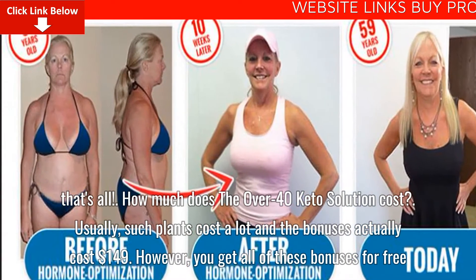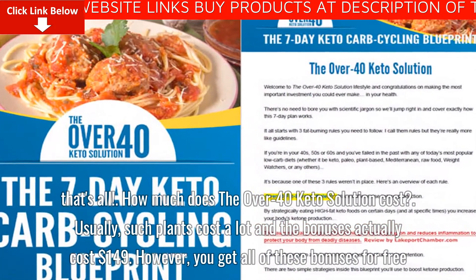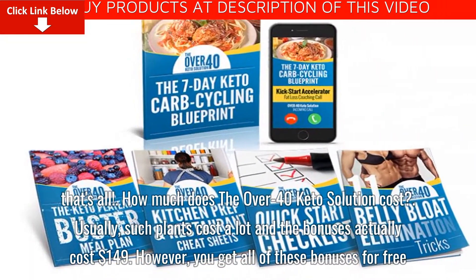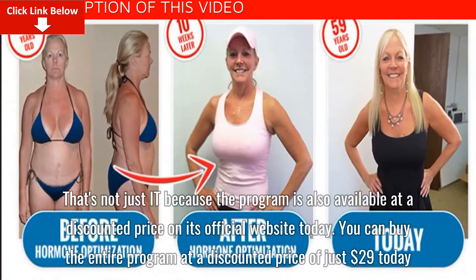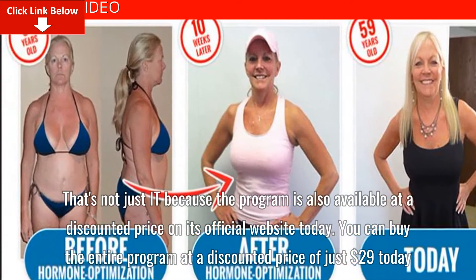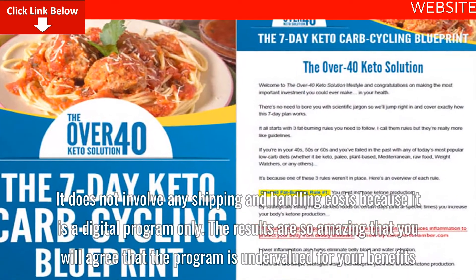Usually, such plans cost a lot and the bonuses actually cost $149. However, you get all of these bonuses for free. The program is also available at a discounted price on its official website today. You can buy the entire program at a discounted price of just $29 today.